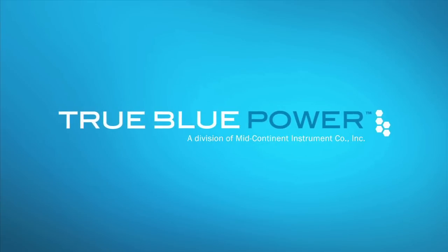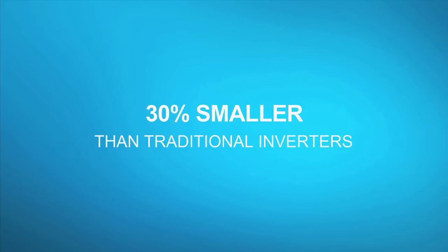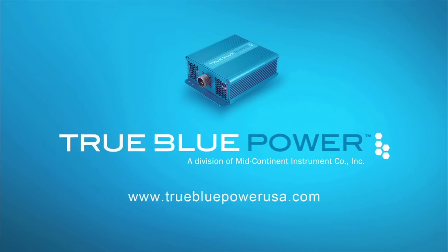Interested in AC cabin power for laptops and electronics in flight? The True Blue Power MD50 Static Inverter is 30% smaller than traditional inverters and pumps out a full 500 watts of True Blue Power. Available from your local avionics dealer.